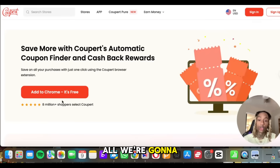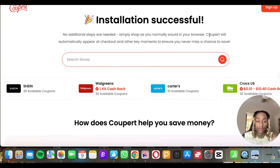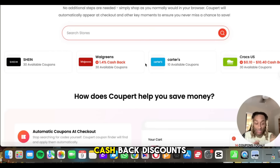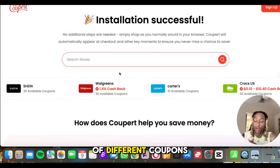Here on the screen I'll show you step by step. Go to 'Add to Chrome' and click it. Once you install it, it says installation is successful — there are no additional steps, it's literally that simple. You can go to any website where you shop and get cash back discounts. It's kind of like Honey — a lot of you have used Honey before — it pops up on your browser when checking out and shows you coupons and money you can save.